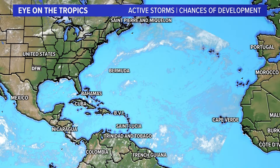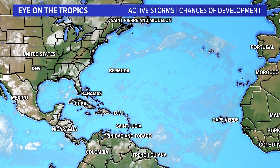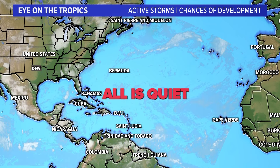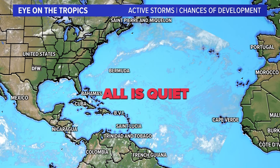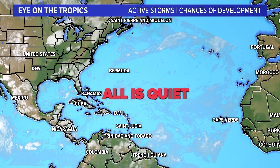Let me talk about Saharan dust. I want to look out in the tropical Atlantic — there's the Caribbean, the Gulf of Mexico, and the Atlantic. Right now it's all pretty quiet. We started off the hurricane season pretty darn busy, but things have quieted down right now.